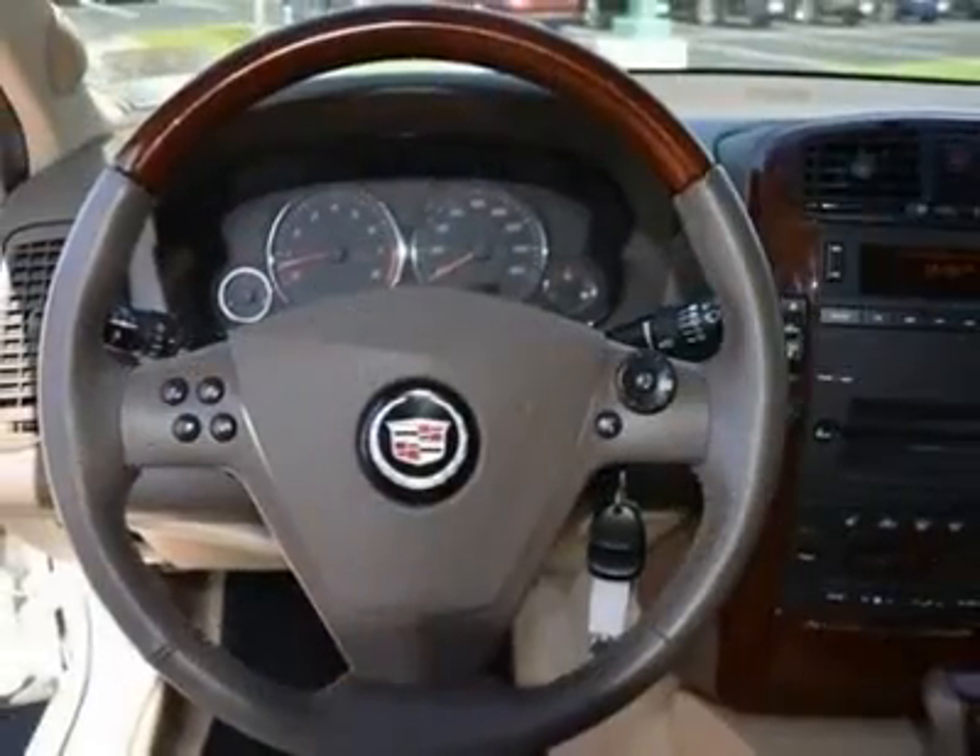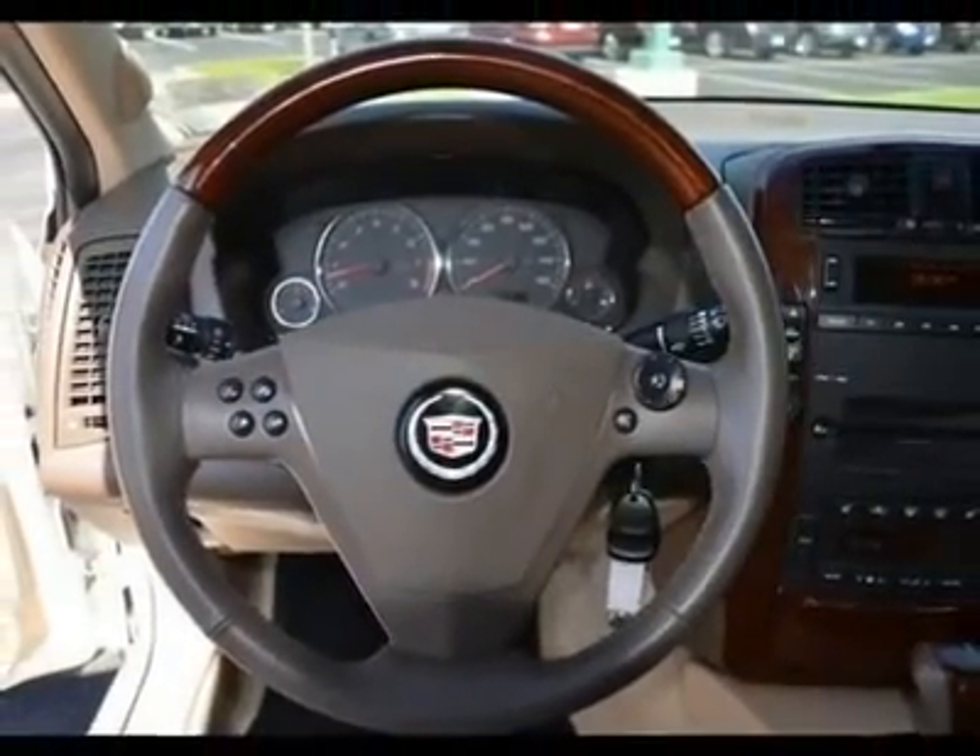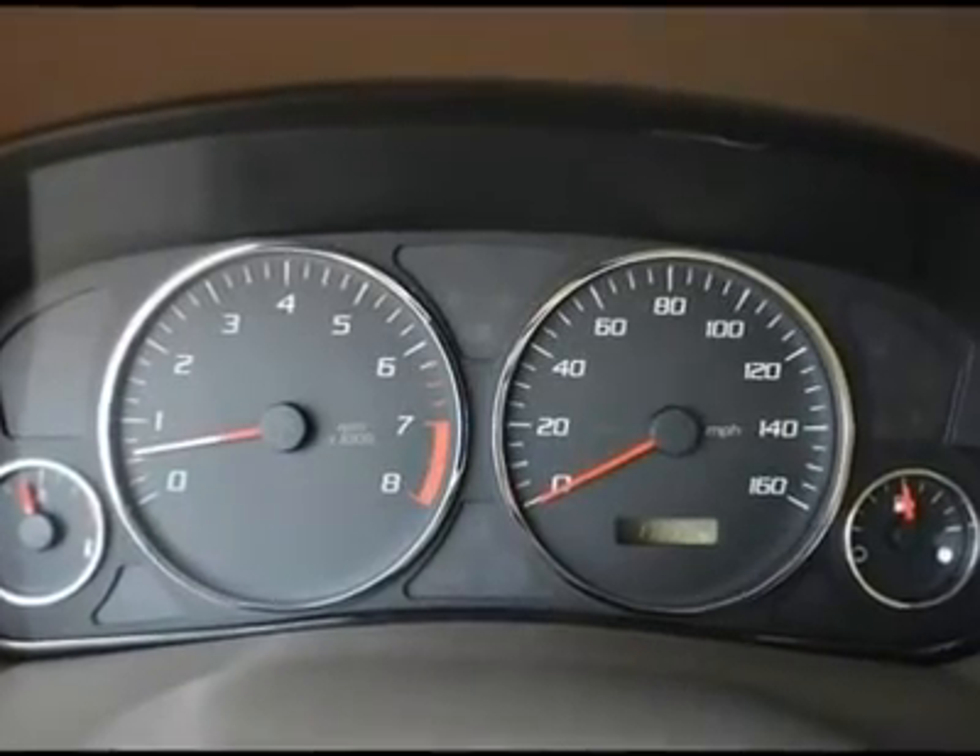Front head airbag, child safety locks, engine 3.6L VVT V6, transmission 5-speed automatic.